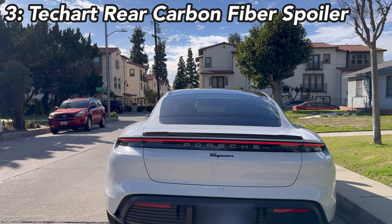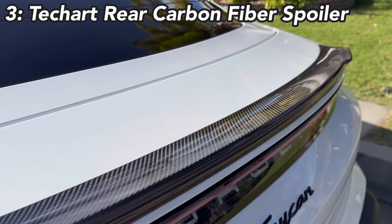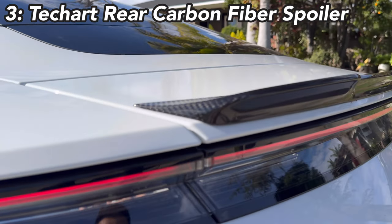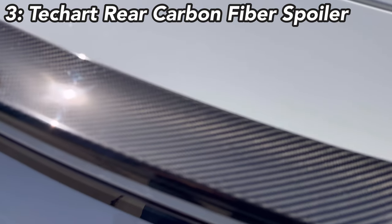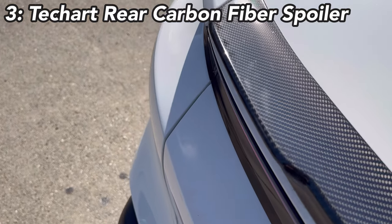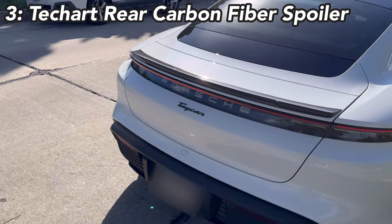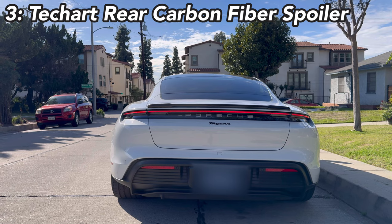The third accessory I recommend is the rear spoiler. Mine is from TechArt — it's carbon fiber gloss and very nice looking. The carbon fiber shine and pattern are incredible. The design has two pop-outs on the side with a flat middle section. TechArt makes it but other brands do too; I think TechArt is one of the top brands for spoilers and Taycan accessories.